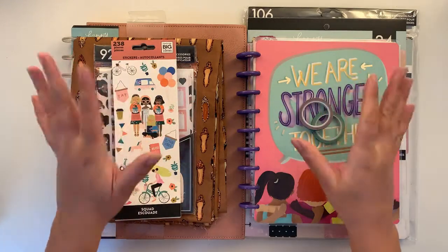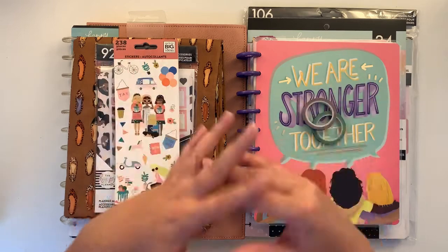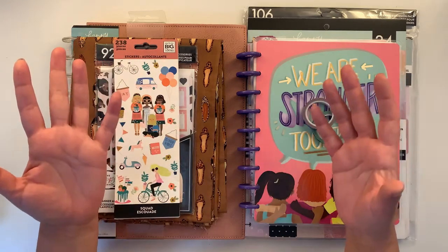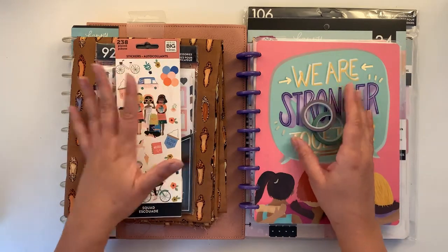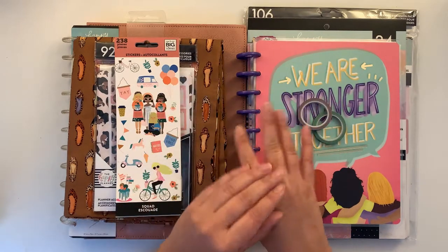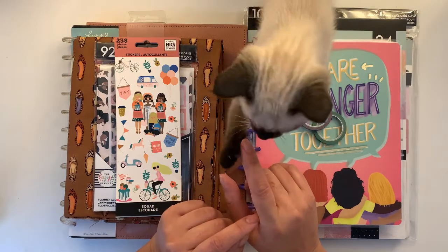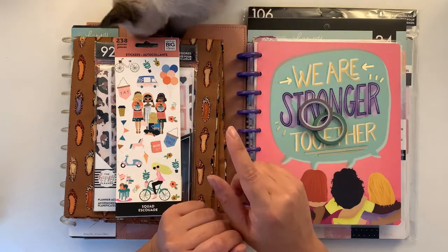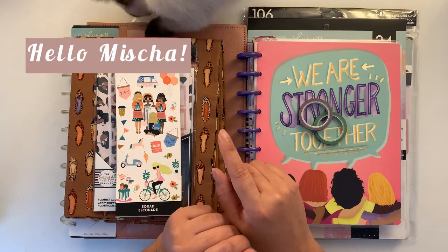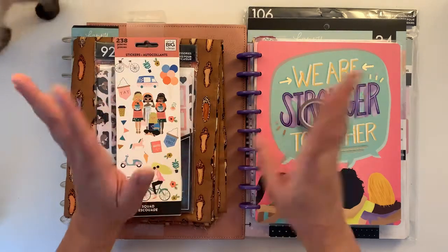Hello everyone, welcome back to my channel. For those of you who are new here, thank you for stopping by. This is Jen Happy Planning, and today I want to discuss a little bit of happy mail. It's going to be a rather short video, and yes, here is Misha, our new kitten — she might come and go.